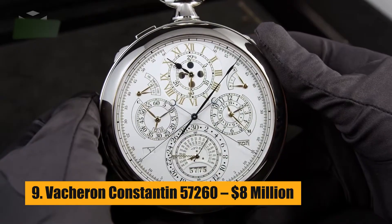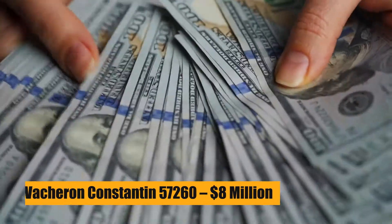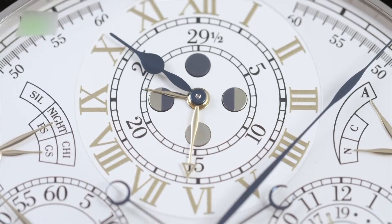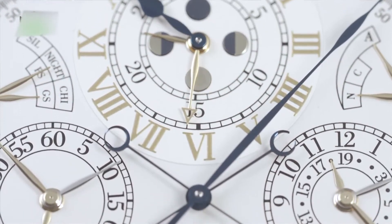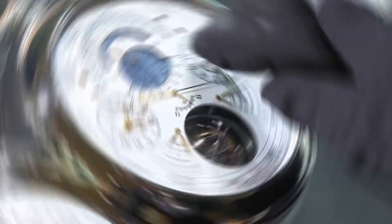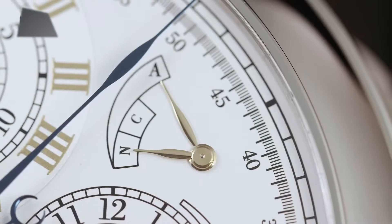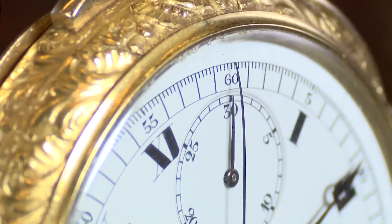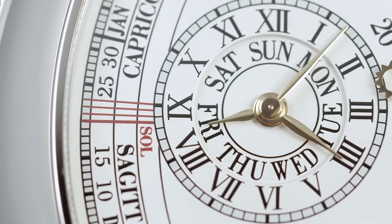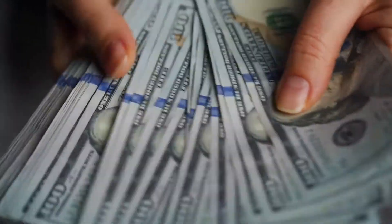Number 9: Vacheron Constantin 57,260 – $8 Million. The 57,260 watch by Vacheron Constantin is a technological and artistic marvel. It has 57 complications, 2,826 individual parts, and 242 jewels. It took 8 years to design and build, and it is thought that a private client paid $8 million for it.